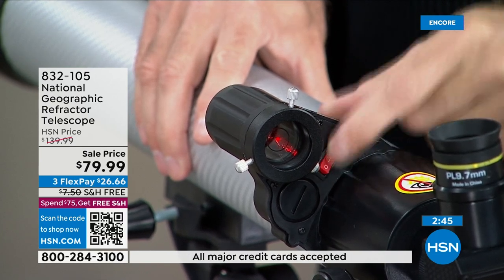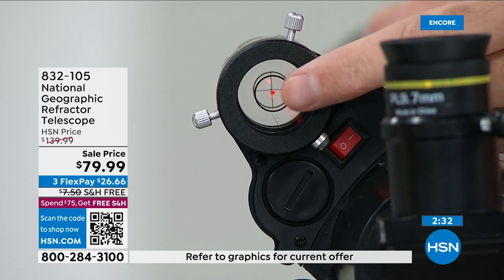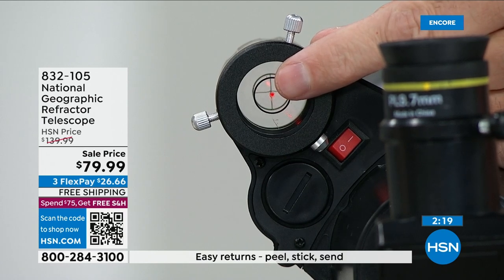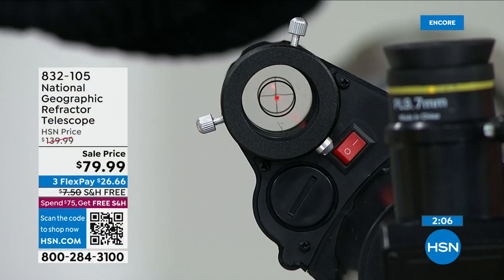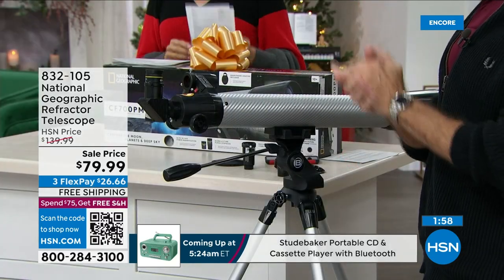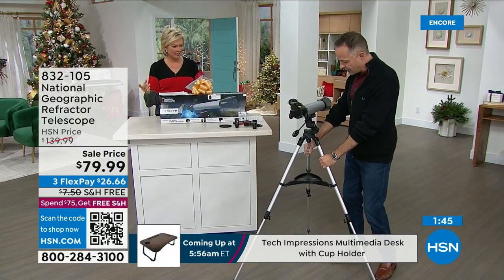The red dot viewfinder: you turn it on — the battery is pre-installed when you get it home. You find whatever it is you want to see and sight it, lining it up with that red dot. When you're looking through the telescope your field of view is much more limited because it's so magnified, so you find the moon through here, make sure the red dot is centered on the moon, and then when you look through your eyepiece it will be centered the same place. You calibrate it using the two little screws — move them left, right, up, down. Very simple. Assembly takes about five minutes.